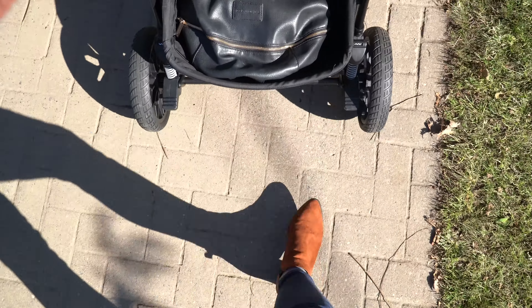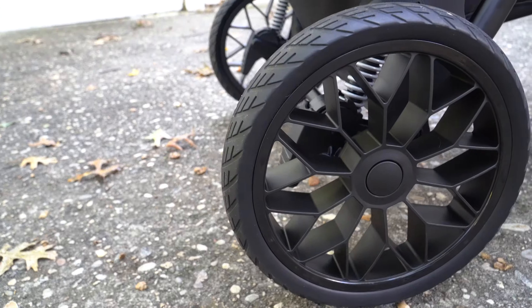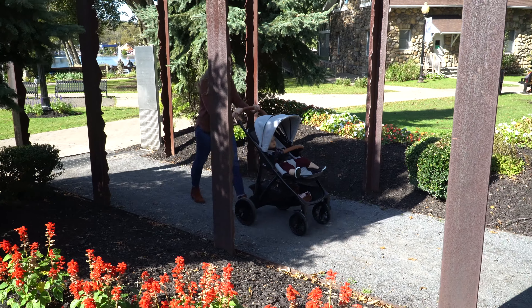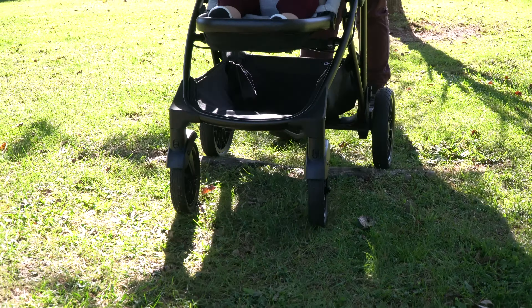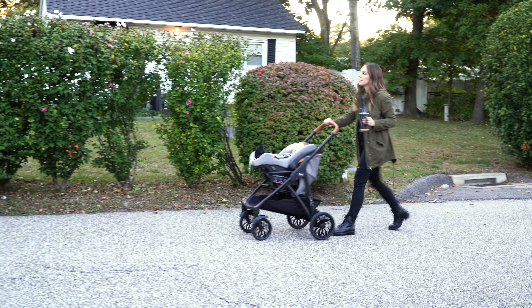When it comes to the stroll, you've got rear suspension and large treaded tires. I've pushed similar strollers that got stopped up on uneven sidewalks, but with this one I was able to push smoothly with just one hand — it's like four-wheel drive for your stroller.